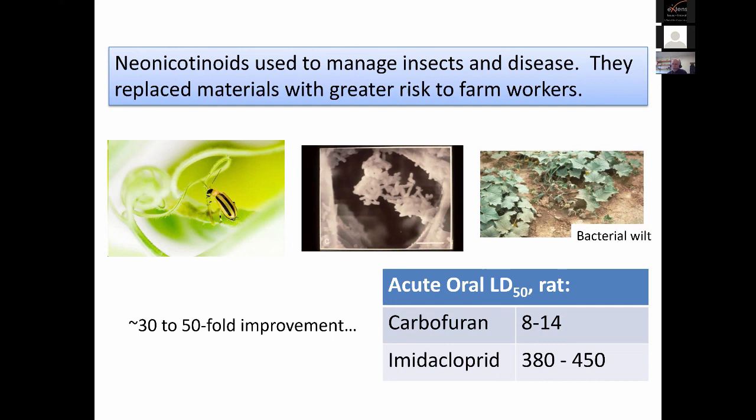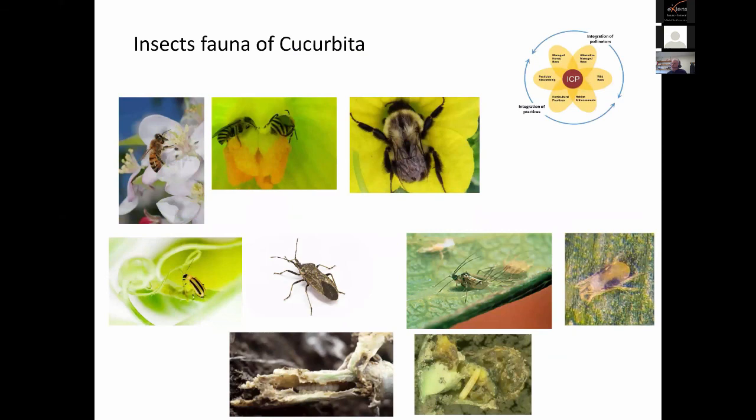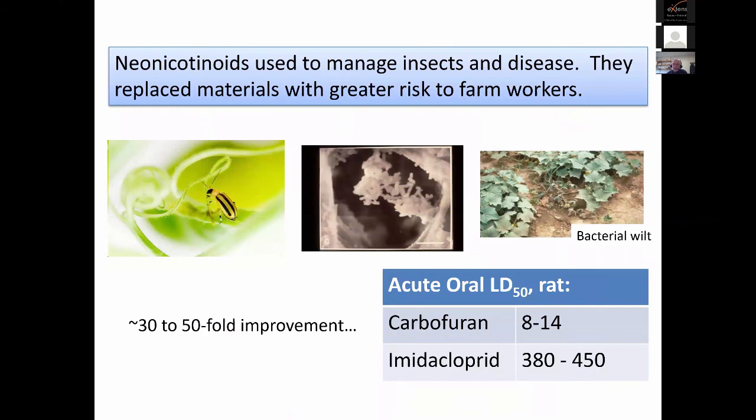I'm used to talking to growers about the issues that matter most. In cucurbits we're dealing with insects and disease. The neonics replaced other systemics that were out there — in our area they replaced carbofuran. Looking at the acute oral LD50, you'd see a dramatic more-than-tenfold — actually 30 to 50-fold — improvement in farm worker safety by these kinds of metrics. Striped cucumber beetle vectors a bacterial pathogen, squash bug vectors a different bacterial pathogen, aphids are vectoring viruses, and other diabolica beetles are vectoring viruses. The pests cause direct problems, and because of the vectoring issues, you can't tolerate very much of them. So we typically have systemics in production.